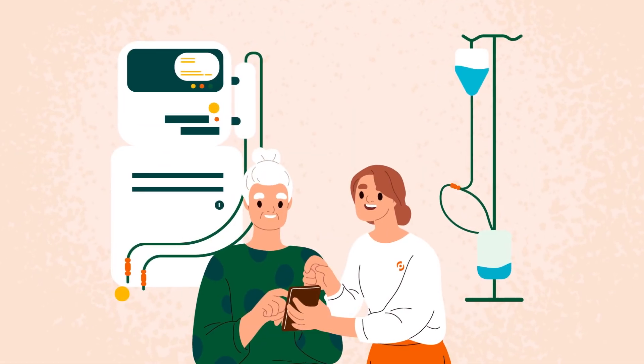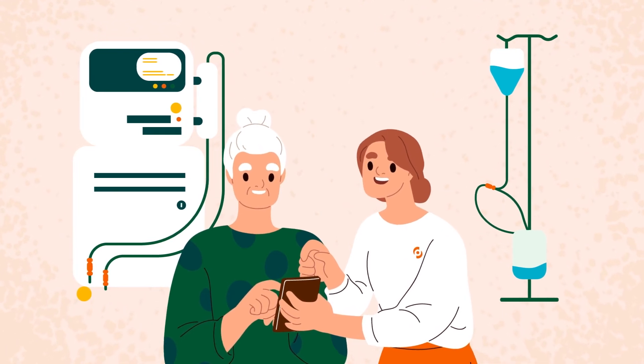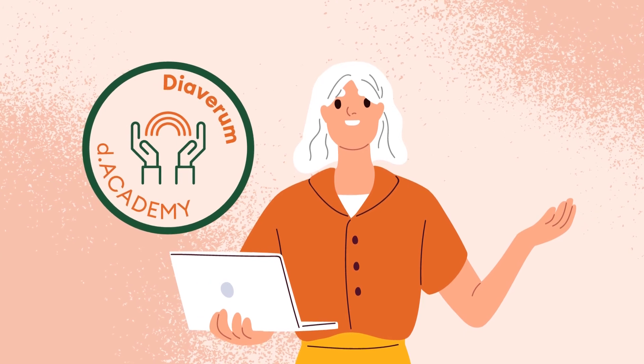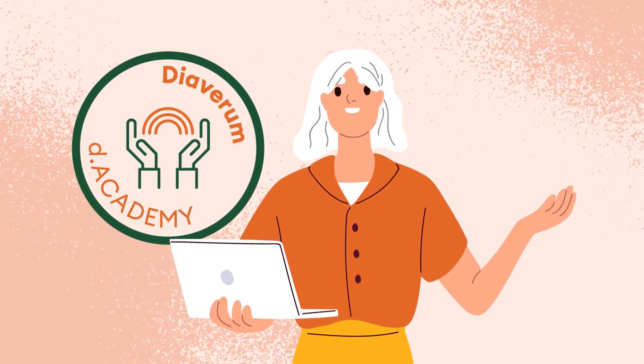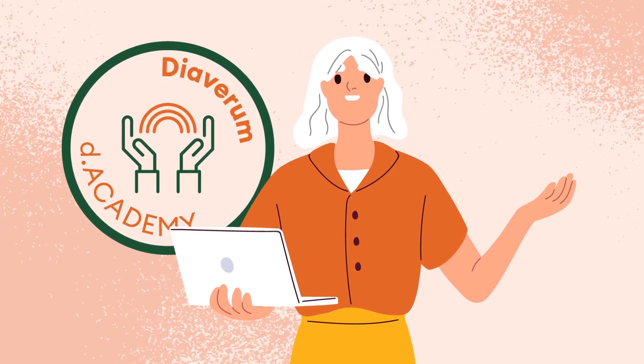Now is the time for you, together with your care team, to decide on the treatment that is available and most suitable for you. To learn more about your treatment options and vascular access, please ask your care team to guide you to other patient animations in our D Academy series.